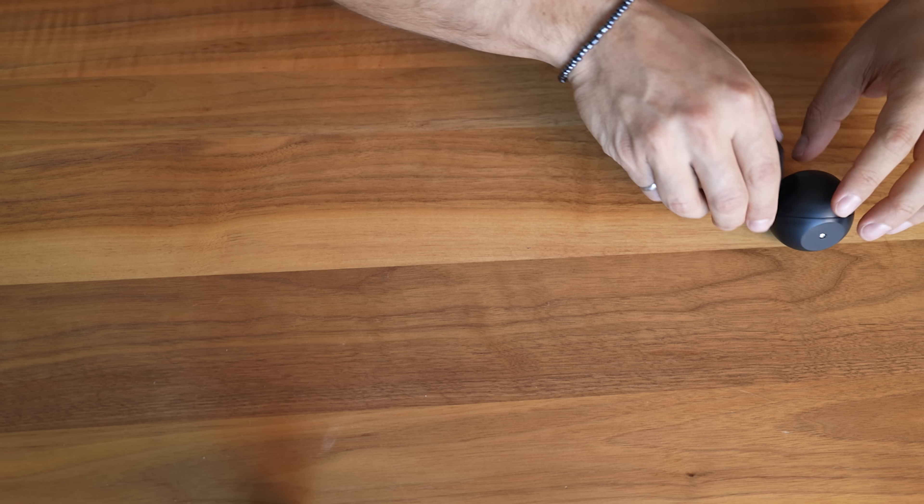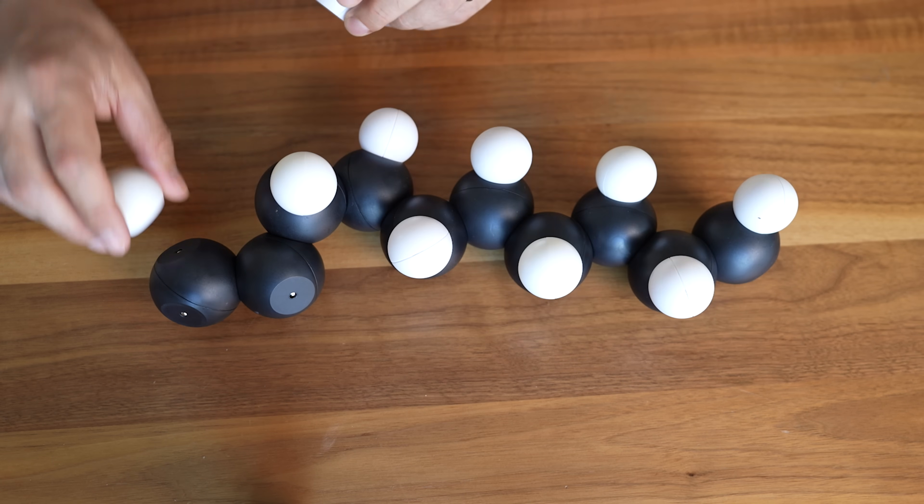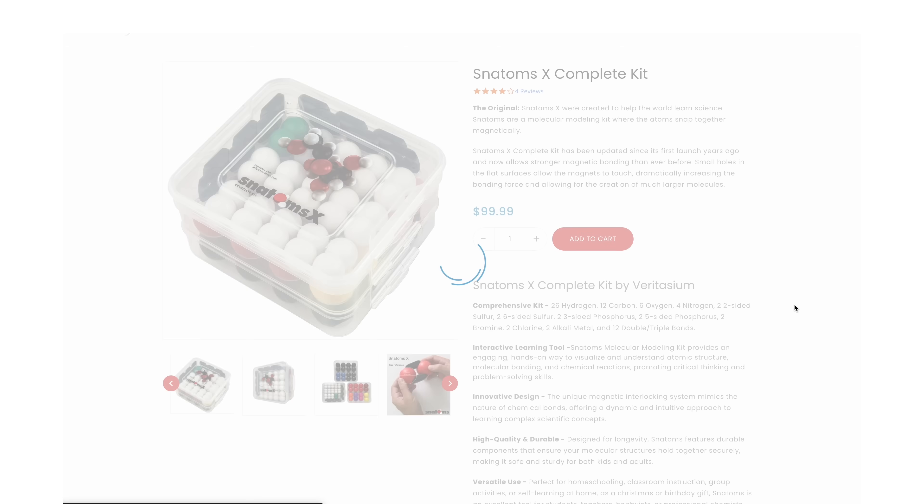This part of the video is brought to you by Shopify. Back in 2015, I came up with Snatoms — a better way of modeling molecules — and I've been using Shopify to sell Snatoms ever since.